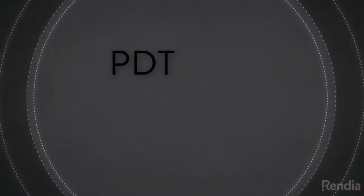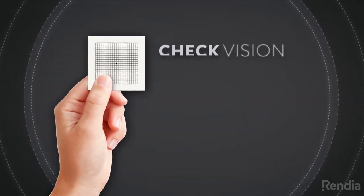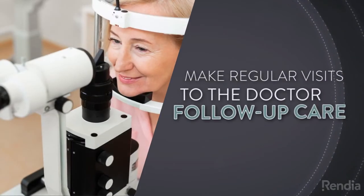PDT is not a cure for macular degeneration. After treatment, it is important to check one's vision regularly using an at-home test and to make regular visits to the doctor for follow-up care.